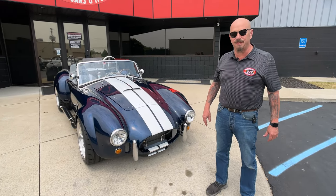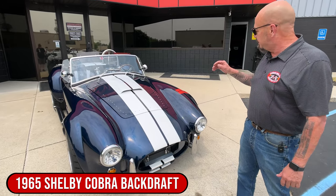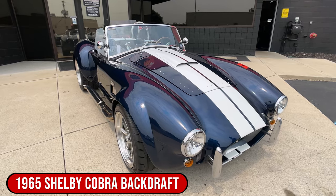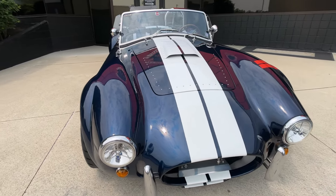Hey guys, it's Greg at Vanguard Motor Sales. I've got a beautiful Backdraft Cobra for you today. She is blue with the white racing stripes, with the 427 stroker under the hood, just looking sweet as can be.